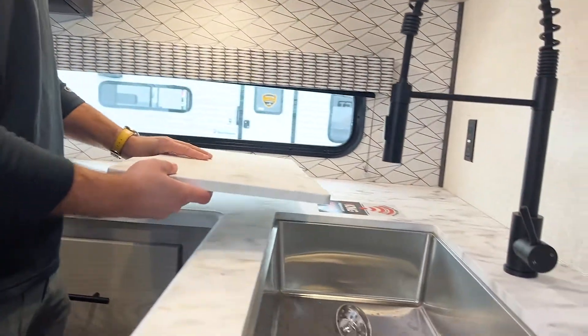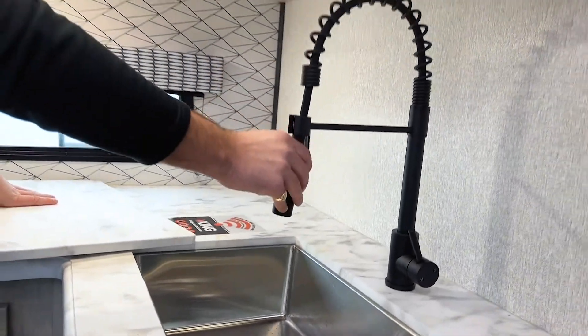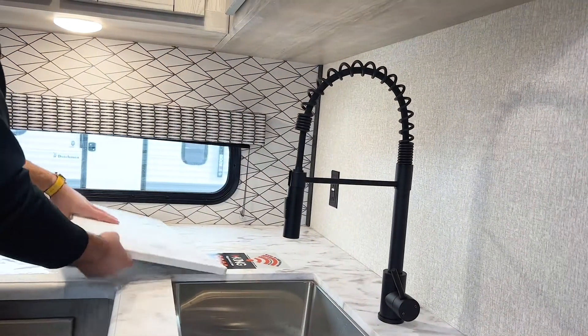Moving this cover for the sink, you have a country-style stainless steel sink with a movable sprayer faucet — super nice for helping with dishes.